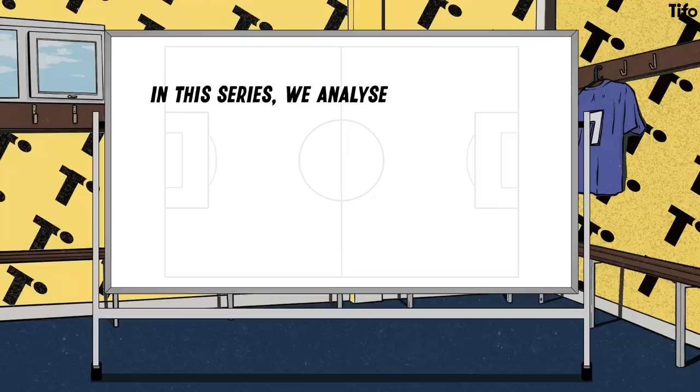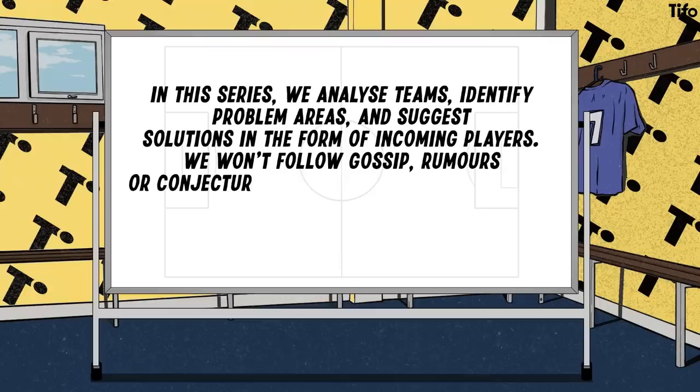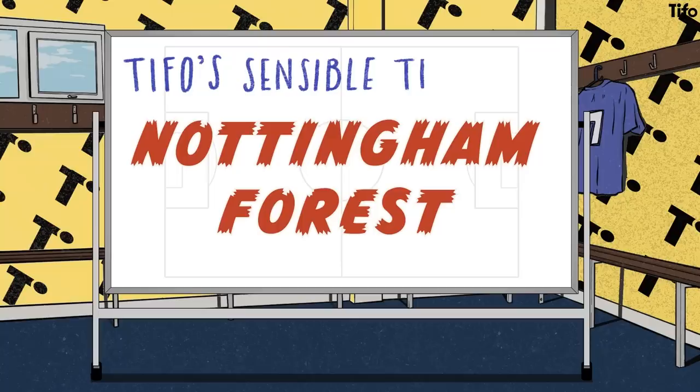In this series, we will analyse teams, identify problem areas and suggest solutions in the form of incoming players. We don't follow gossip, rumours or conjecture — we're concerned only with the players' on-field performance and their suitability for the role in question. Today's team is Nottingham Forest. Welcome to Sensible Transfers.